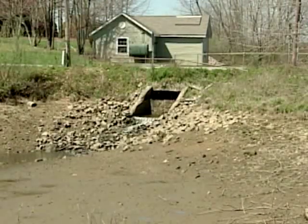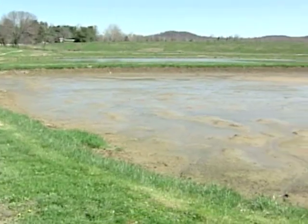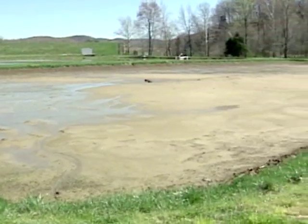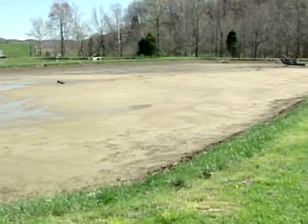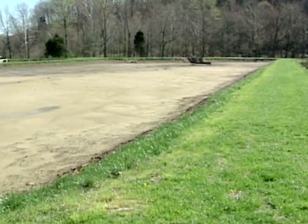The best soil for ponds is clay, so that it will form a good seal and prevent leaky ponds. Liners are available for ponds constructed without a high clay content in the soil, but these liners can be expensive. So, choosing a location with high clay content soil can save money.